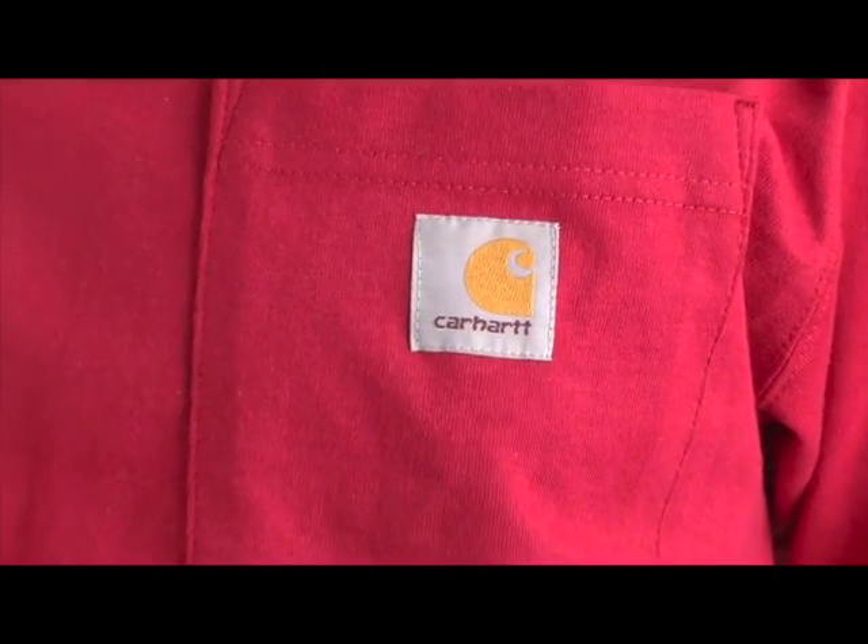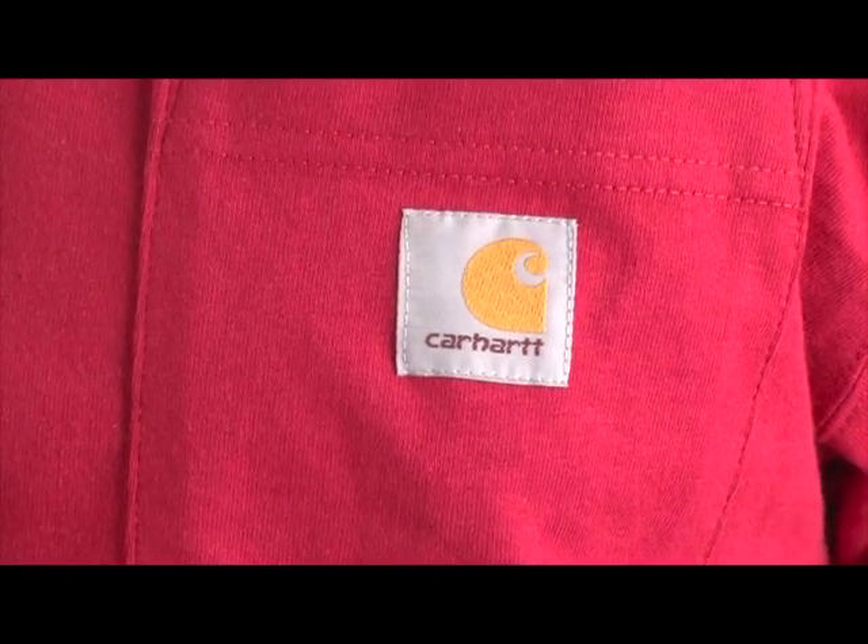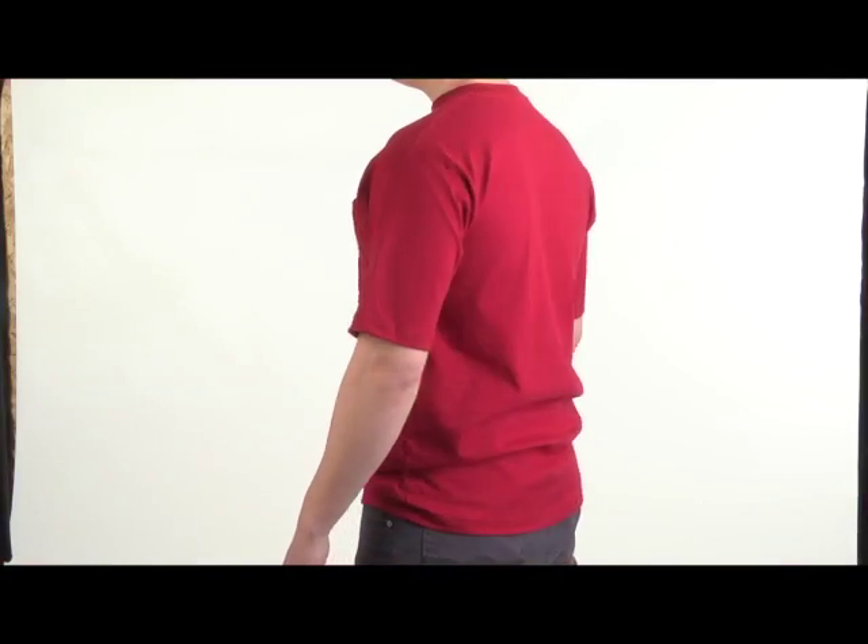Provided in a variety of colors, the Carhartt K87 is the perfect go-to t-shirt for every day of the week.